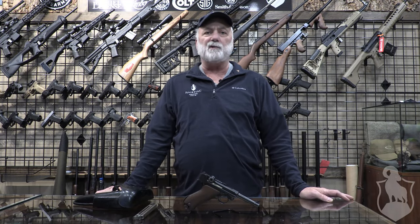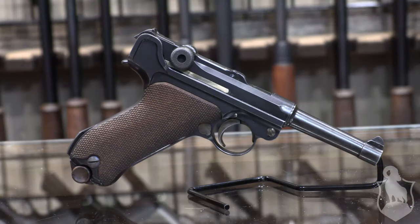Hey everybody, it's Rick here to show off one of our great pre-owned guns we have here at the shop — a World War II Luger.